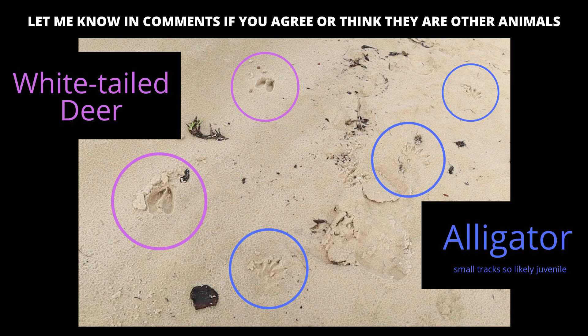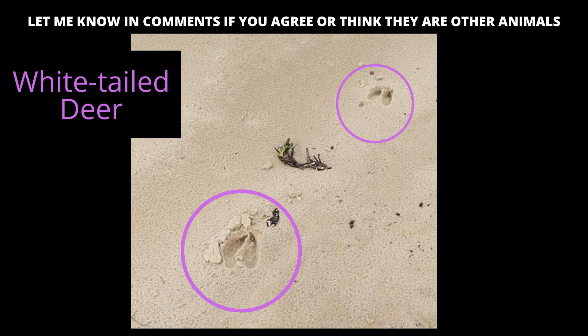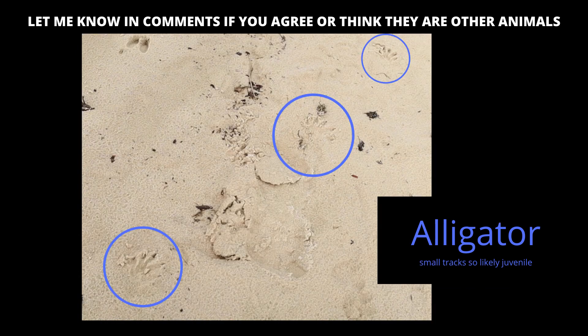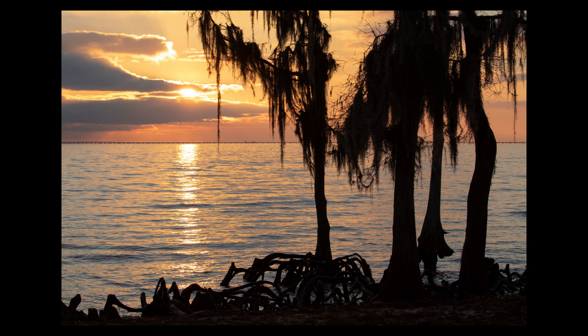I came across these tracks on the beach this morning. The one on the left I believe is a white-tailed deer — the toes are pointed together at the top, making it look a little spear-shaped. The one on the right I believe is an alligator, and they are fairly small prints, so I think it's probably a young juvenile. Let me know in the comments if you think I got the ID right. This little spot is kind of special with the beach and the cypress right up against the lake — it's a beautiful spot where a lot of people come to watch the sunset.